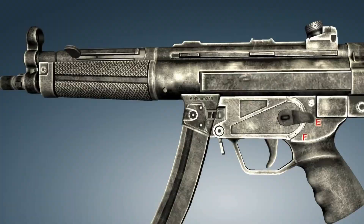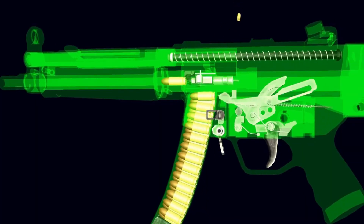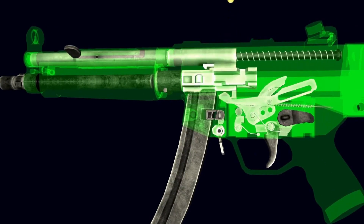In 1999, Heckler & Koch developed the UMP, the MP5 successor. Despite its higher cost, the MP5 remained the more successful of the two options.